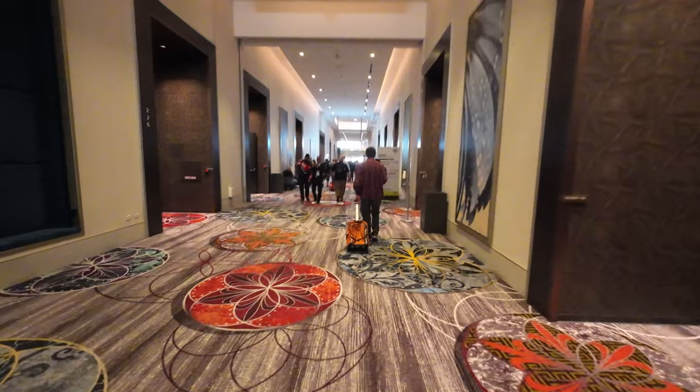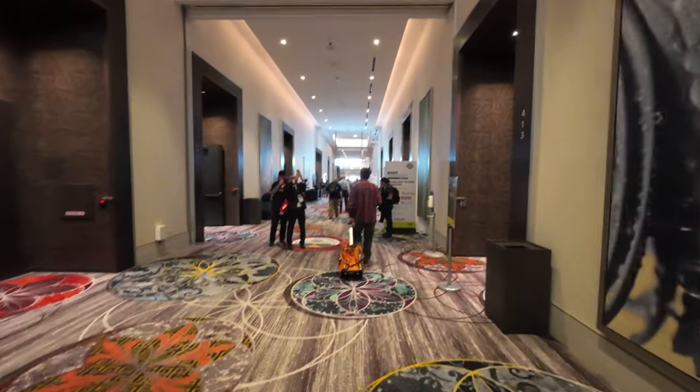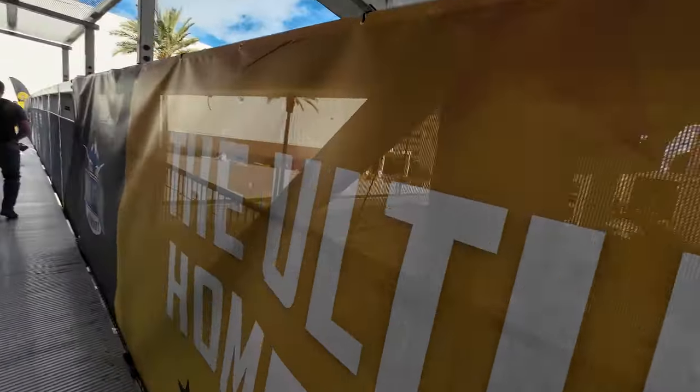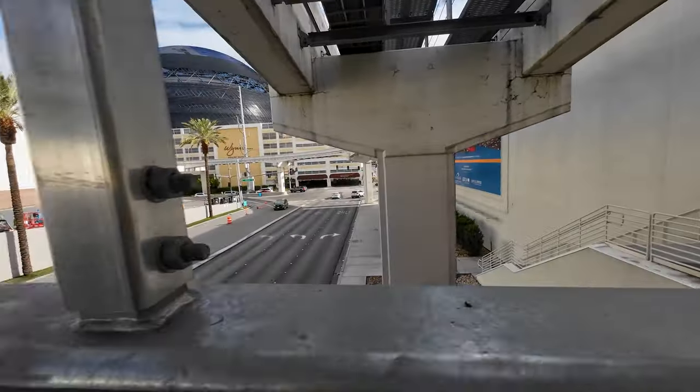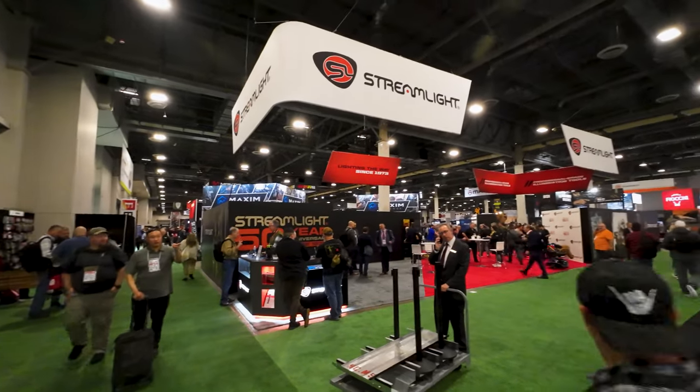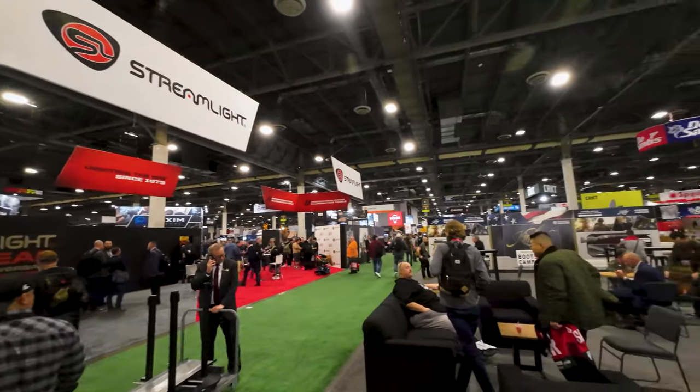We finished up here at the Caesars Forum Convention Hall and we're going to walk across the bridge to the Venetian Expo Center — there's even more to see over there. We just walked across the bridge and this place is gigantic. It puts the Caesars Forum to shame in terms of sheer size. There's a ton of stuff in this place to see.